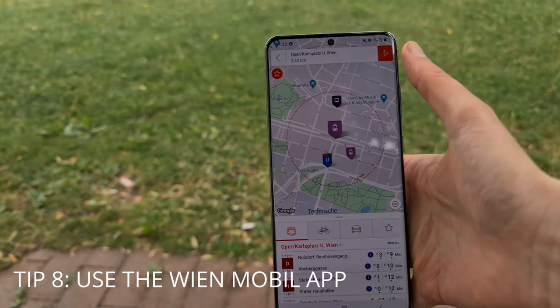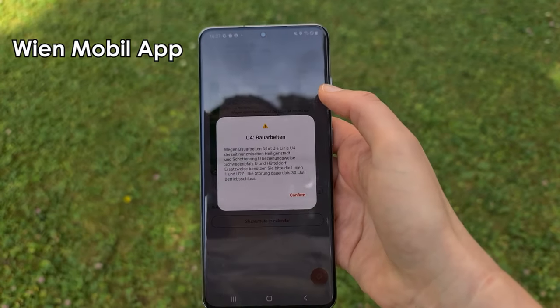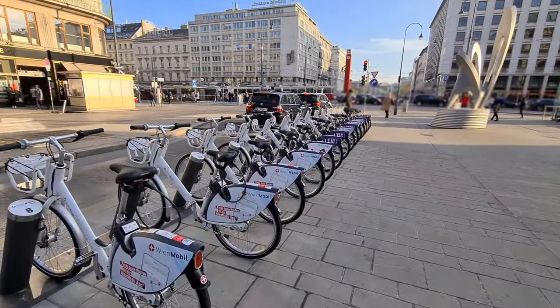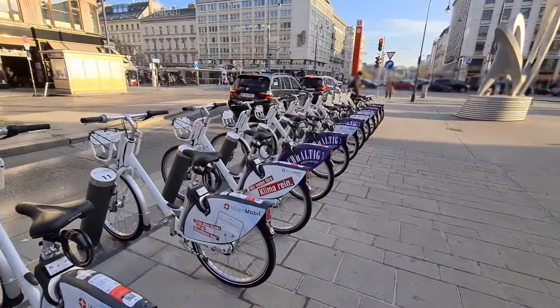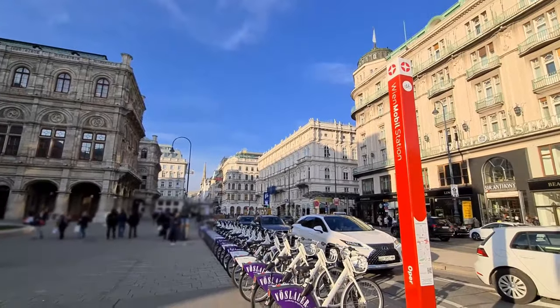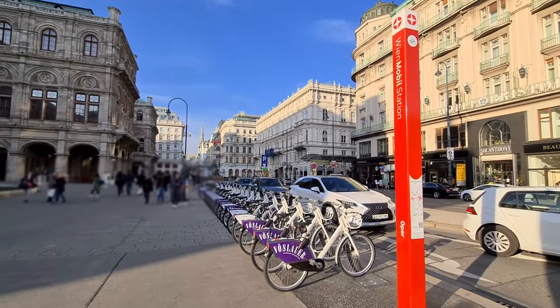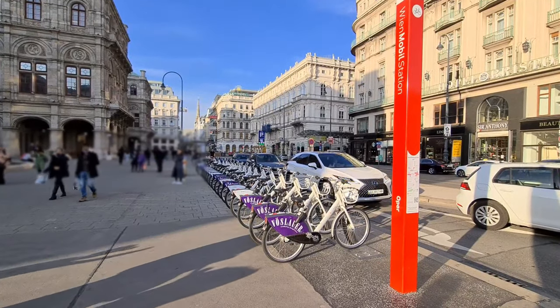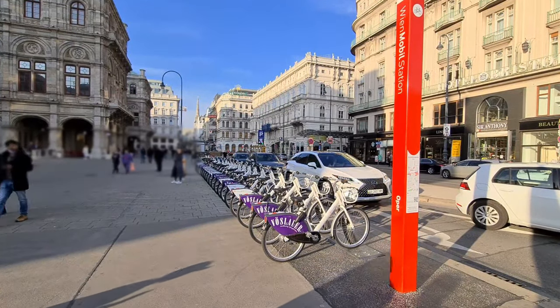Tip number eight: use the Wienmobil app. I like the Wienmobil app because it has everything you need for getting around in Vienna — you can check timetables, check your connections, buy your ticket, and see when something is out of service. The app also suggests alternatives like the Wienmobil bikes, which are a fun and budget-friendly way to explore Vienna. If you want to learn more, check out the linked videos about the Wienmobil bikes and the Wienmobil app, and don't forget to subscribe for more tips about Vienna.